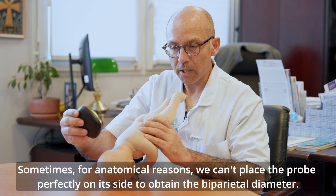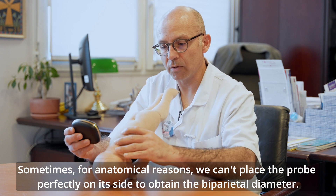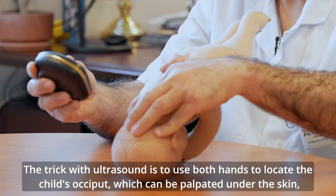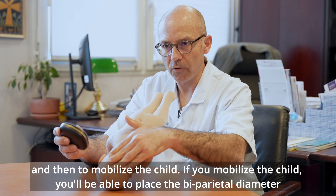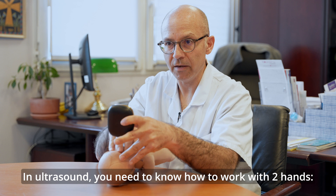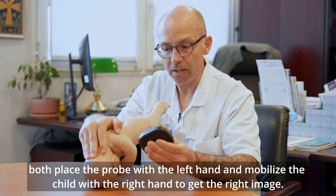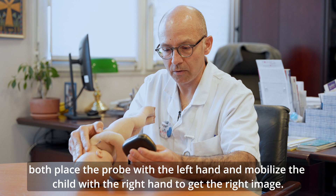Parfois, pour des raisons anatomiques, on ne peut pas mettre la sonde parfaitement sur le côté pour avoir le diamètre bipariétal. L'astuce, en échographie, il faut toujours travailler avec ses deux mains : repérer l'occiput de l'enfant en palpant sous la peau de la patiente, et ensuite mobiliser l'enfant. Si vous le mobilisez, vous arriverez à placer le diamètre bipariétal dans le champ des ultrasons — placer la sonde avec la main gauche et mobiliser l'enfant avec la main droite pour avoir le bon cliché.